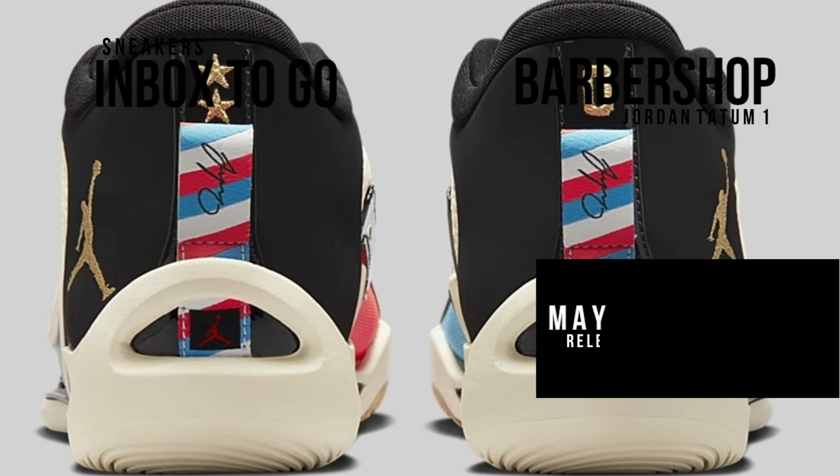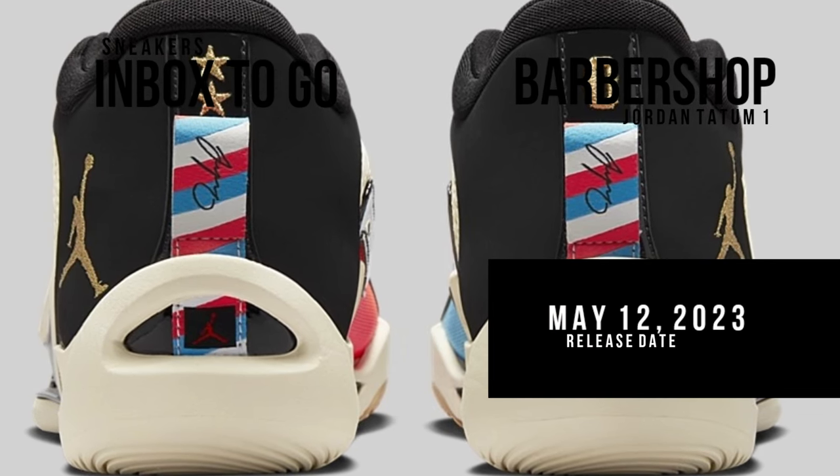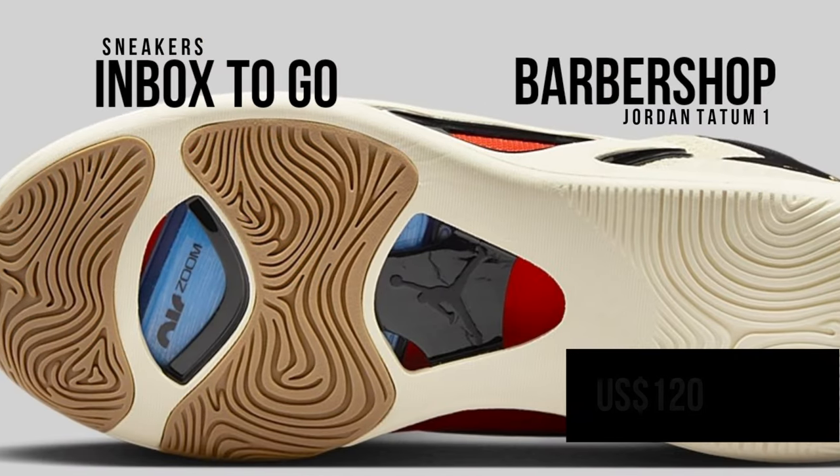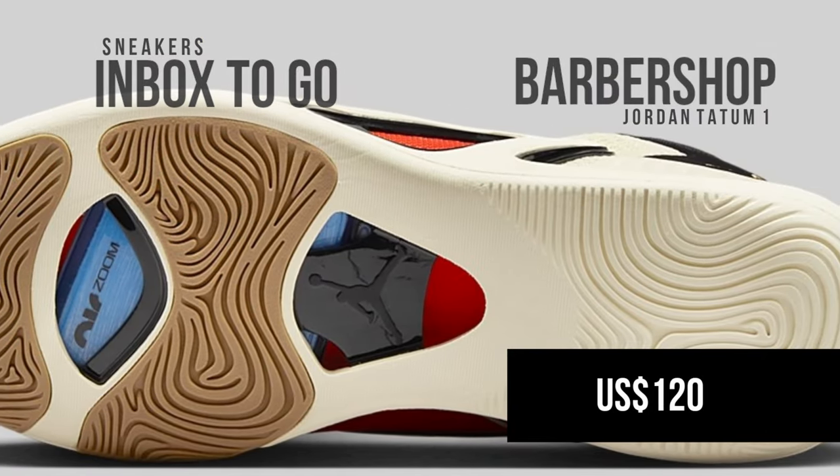View the images and keep an eye out for the Jordan Tatum One Barbershop when it debuts on May 12, 2023, at select Nike Basketball retailers and online at Nike.com. The suggested retail price is $120 USD.